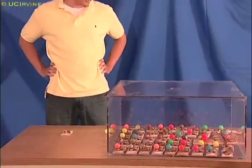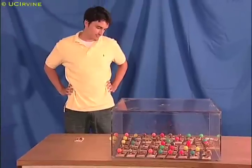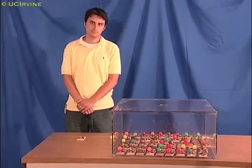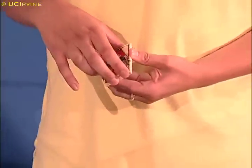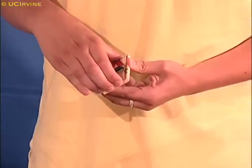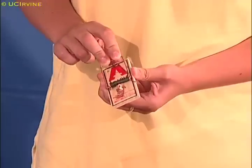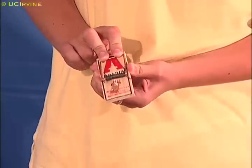To load a trap, Justin gives a strong spring lots of potential energy by pulling it back and locking it in a position where it is easily sprung. The snapping sound you hear is caused by spring potential energy changing into kinetic energy when the spring is released.